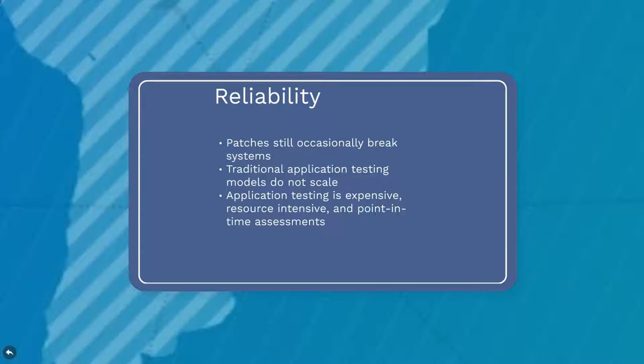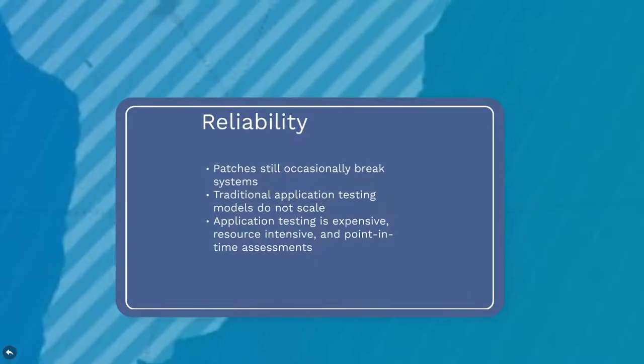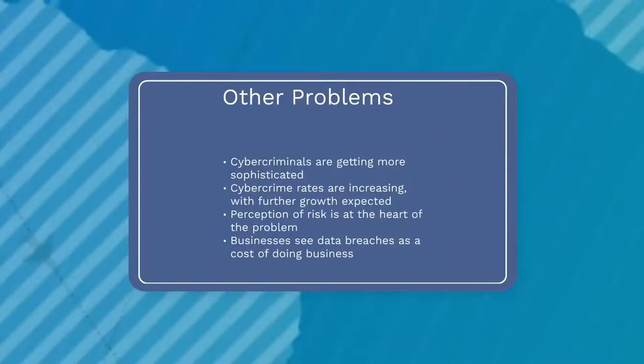Bug bounty programs offer a worldwide community of researchers to identify these vulnerabilities. New data-driven businesses are exploding, and organizations across industries are embracing new technological advancements. Unfortunately, cybercriminals are getting more sophisticated, and cybercrime rates are increasing.